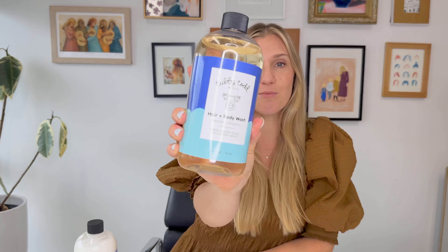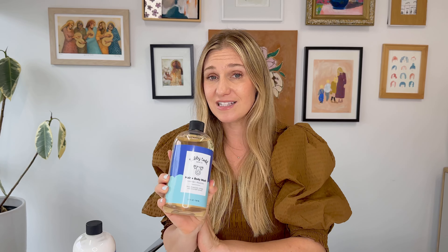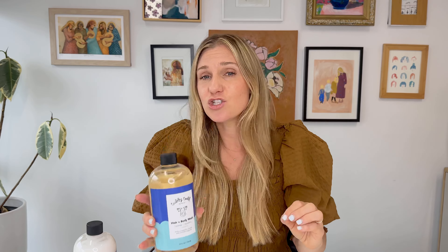My first tip is to use our hair and body wash. This is a clean, safe product that is actually going to hydrate the skin while cleansing it. You will love this wash because it will not strip moisture on you or your little one.